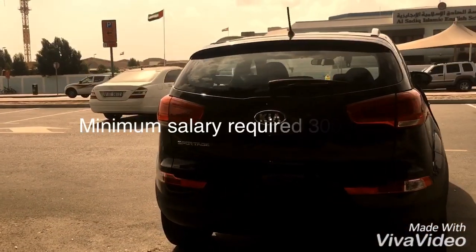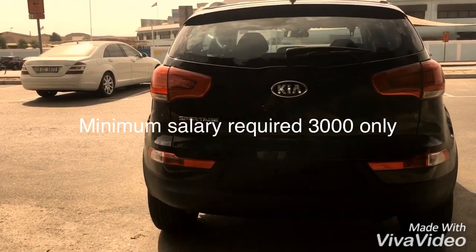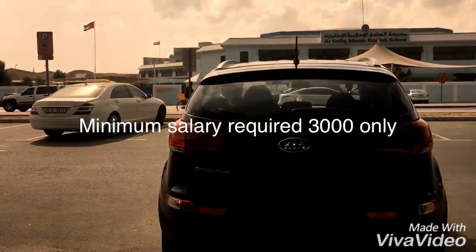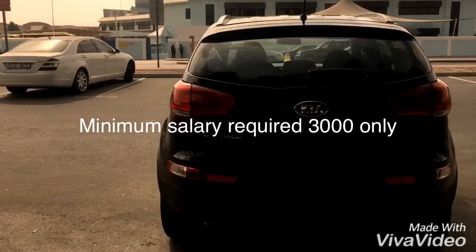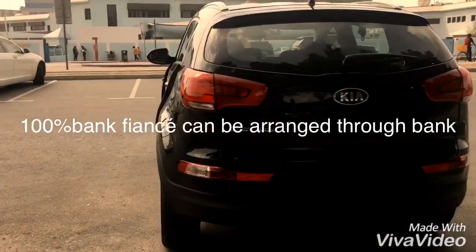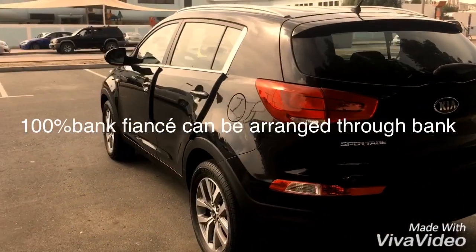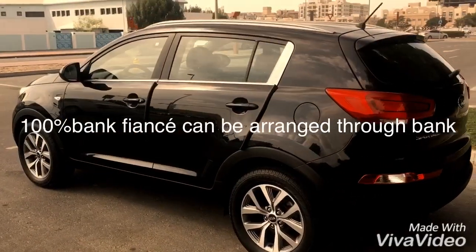Don't lose this great opportunity. The minimum salary required is 3,000 only, and it should be transferred to the bank. If the salary is not transferred to the bank, please call us — we may have a solution. The monthly EMI starts from approximately 766 dirhams only.